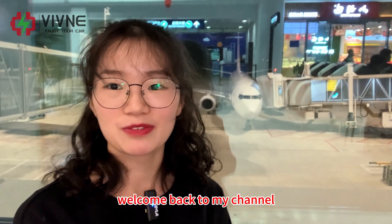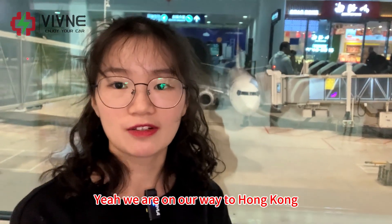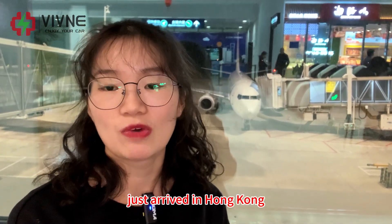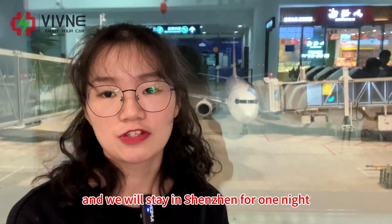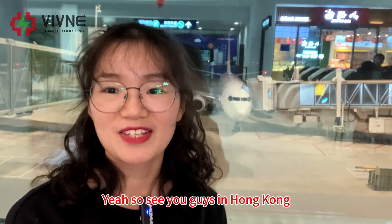Hello everyone, welcome back to my channel. You can see the airplane outside — we are on the way to Hong Kong. The battery we shipped last week just arrived in Hong Kong, so we are going there to replace the battery for the customer. We will fly to Shenzhen first, stay one night, and then go to Hong Kong.